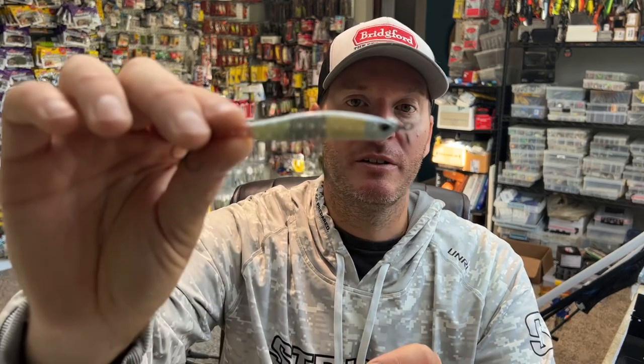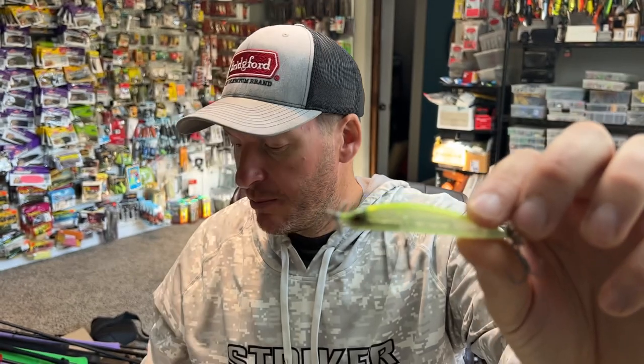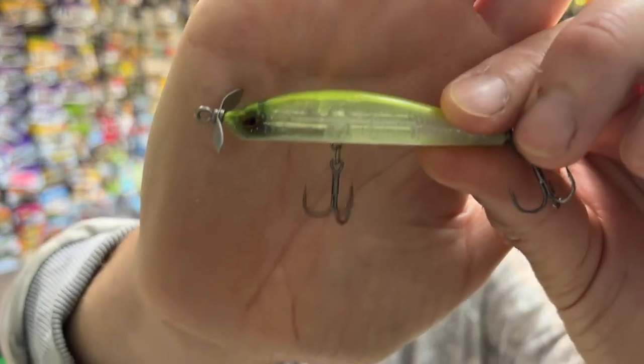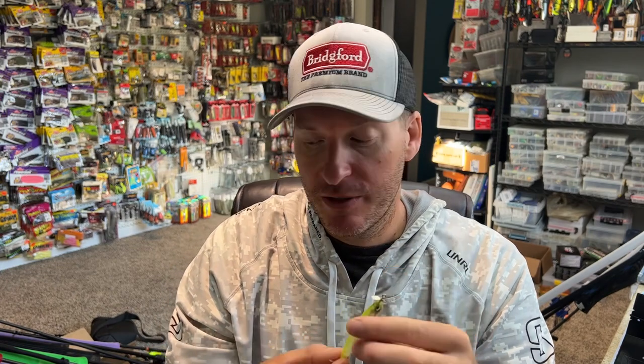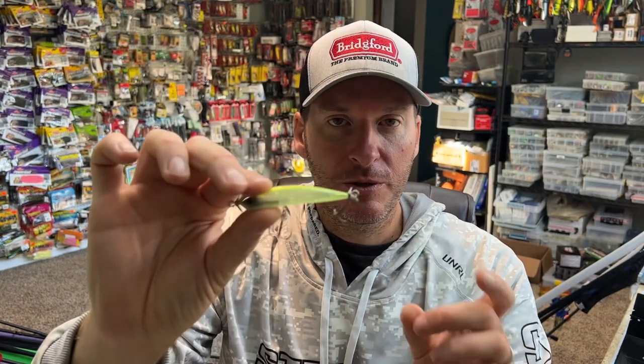If I'm throwing the smaller size, which I love to do on top of some of the shallower flats, I like to go with crazy colors. This is a special run Duo Realis for Tackle Warehouse — I think this is called Lime Ice, this is the Berkeley one. Hopefully you can see the silver flake in there. This is one of my absolute favorites when it comes to fishing for smallmouth and spotted bass. It seems to really excel.